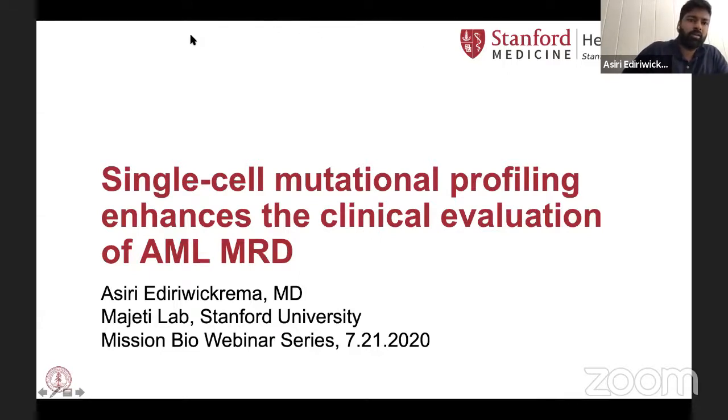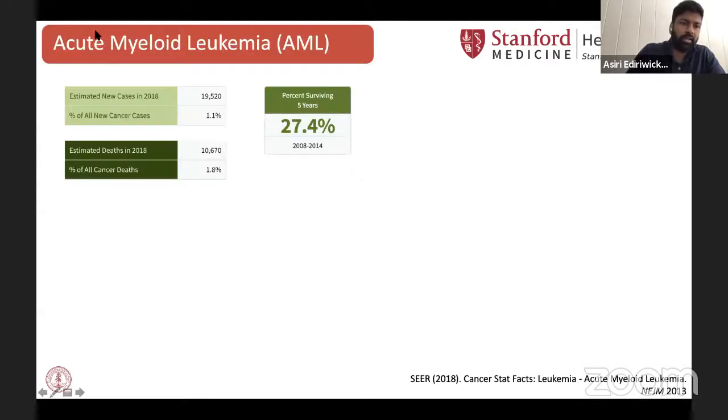Thanks so much, and thank you to Mission Bio for inviting me this morning to present our recent work on the single-cell mutational profiling of AML-MRD. My name is Asiri. I work in Ravi Majedi's lab at Stanford, and I am very interested in both treating and studying patients with acute myeloid leukemia, or AML.